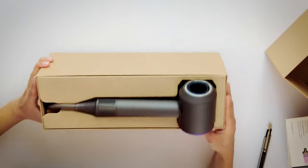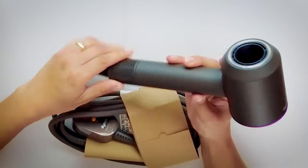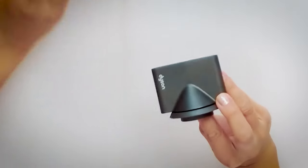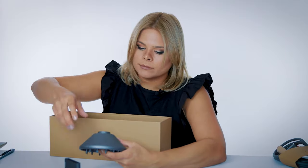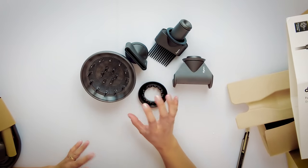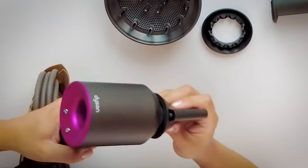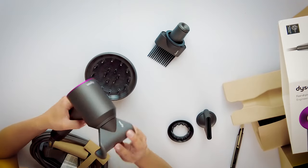After about a minute of struggling to open the box — here's the beautiful blow dryer. It doesn't feel too heavy. There's the nozzle I'll probably use, a diffuser, and a gentle air attachment that spreads out the air. Oh, they're all magnetic — they just snap right on. That's really convenient, but is it worth hundreds of dollars?